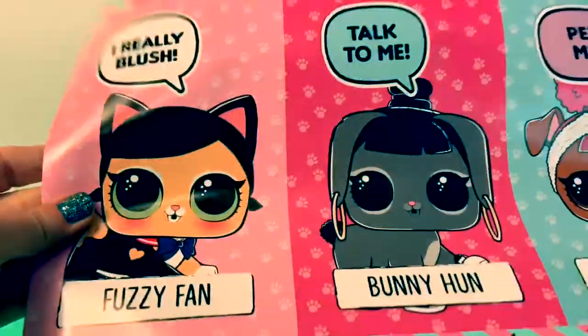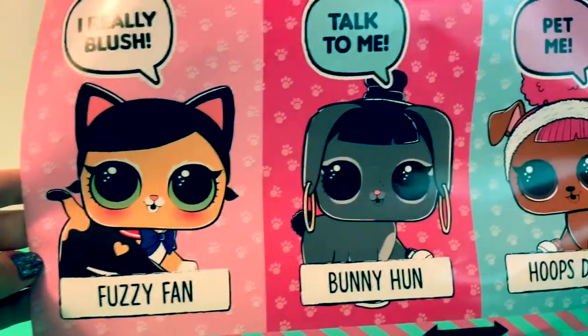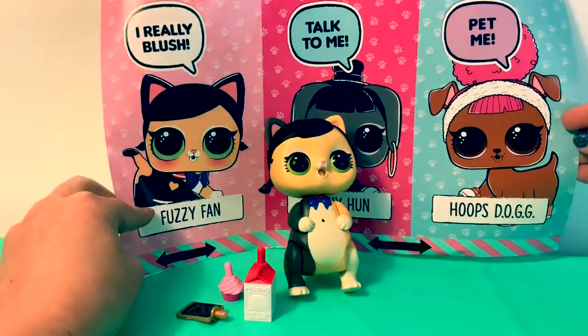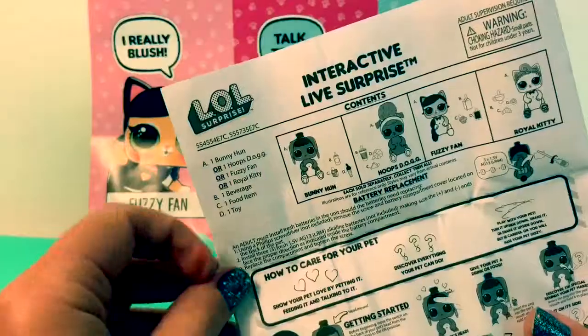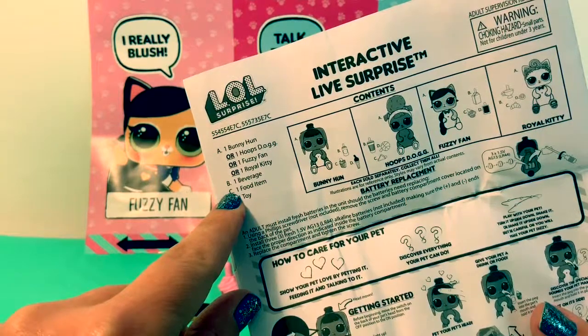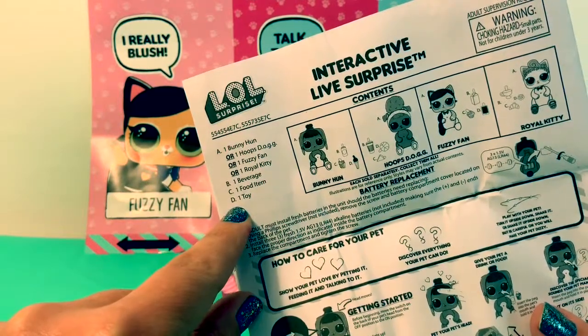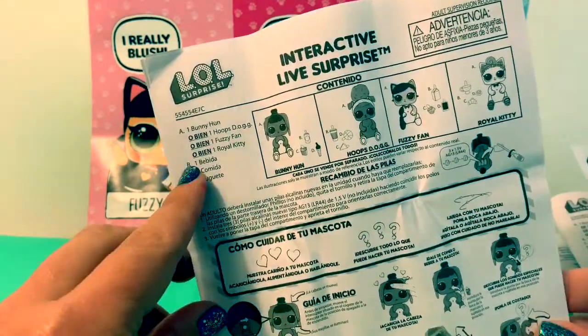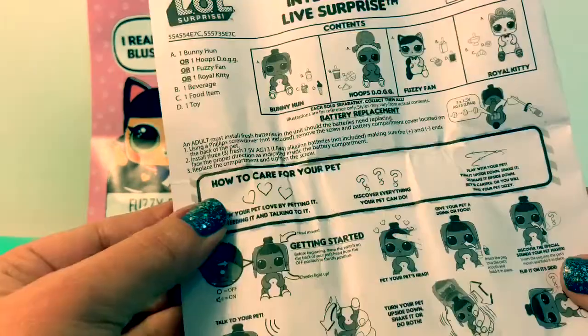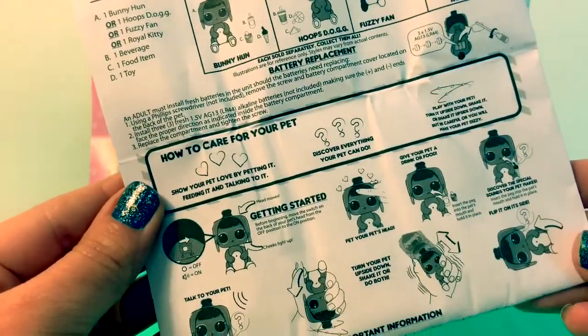Here is the really big flyer. Our interactive pet is the Fuzzy Fan. Each interactive pet comes with a beverage, one food item, and one toy — in Spanish: una bebida, una comida, y un juguete.